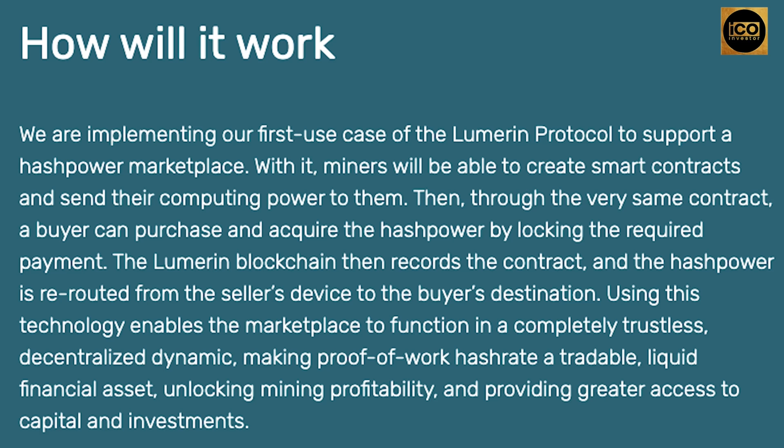How will it work? They are implementing the first use case of the Lumarin protocol to support a hash power marketplace. With it, miners will be able to create smart contracts and send their computing power to them. Through the very same contract, a buyer can purchase and acquire the hash power by locking the required payment. The Lumarin blockchain then records the contract, and the hash power is rerouted from the seller's device to the buyer's destination. This enables the marketplace to function in a completely trustless, decentralized dynamic, making proof-of-work hash rate a tradable, liquid financial asset, unlocking mining profitability.